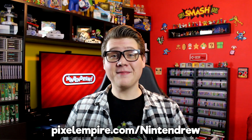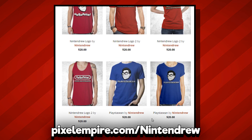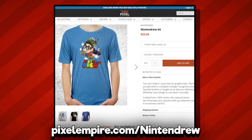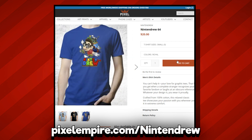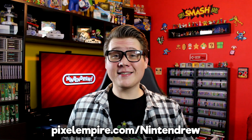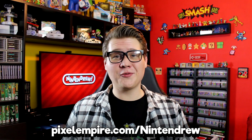Just before we get started, I have some very exciting news to share. Many of you have been asking me about this for months, and I am thrilled to announce today that Nintendrew merch is back. If you head to the link on your screen, you can check out our brand new storefront. There you'll find the standard Nintendrew logo shirts you know and love, as well as some brand new designs like this exclusive Nintendrew 64 shirt designed by the talented artists at the Pixel Empire. Make sure to use promo code Nintendrew for 10% off your order, and stay tuned to the end of this video to learn how you can enter a giveaway for one of three Nintendrew merch prize packages.